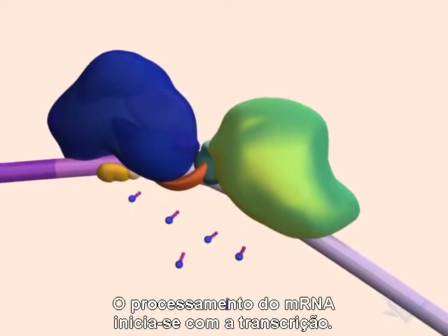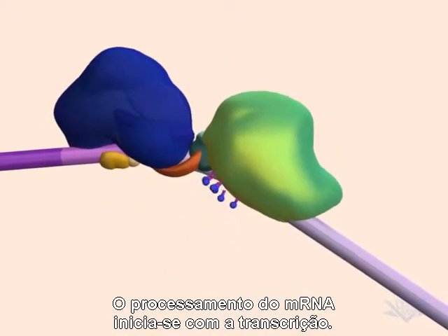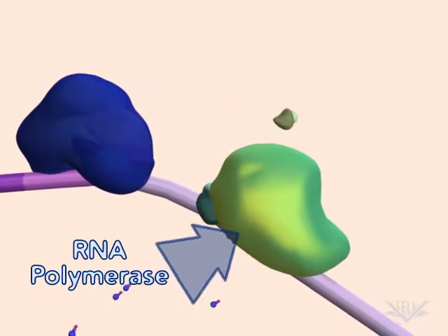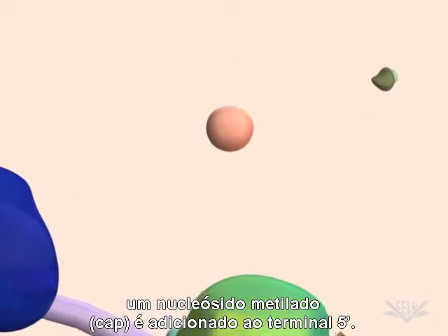Processing of mRNA begins with transcription. Soon after RNA polymerase begins transcription, a methylated cap is added to the 5' end.